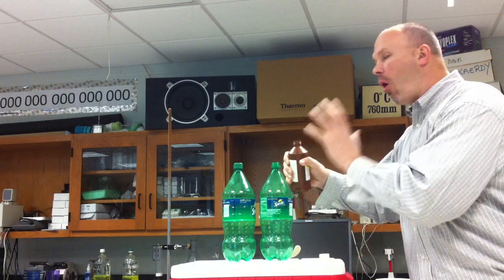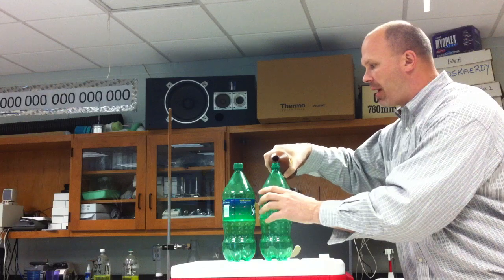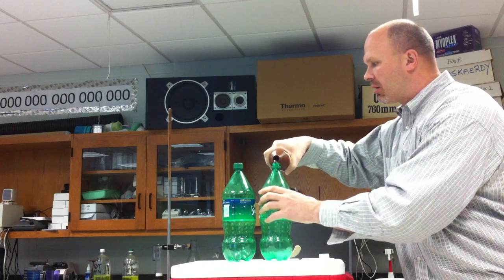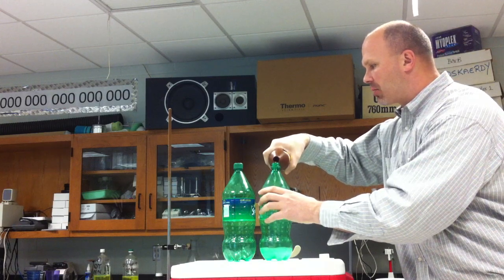Overall, energy is going to be released here — let's see if we can see any evidence of that. I'm going to take some hydrogen peroxide. This is 30% hydrogen peroxide. You guys in stores have 3% or 6%, so I'm going to start with about 30% hydrogen peroxide.